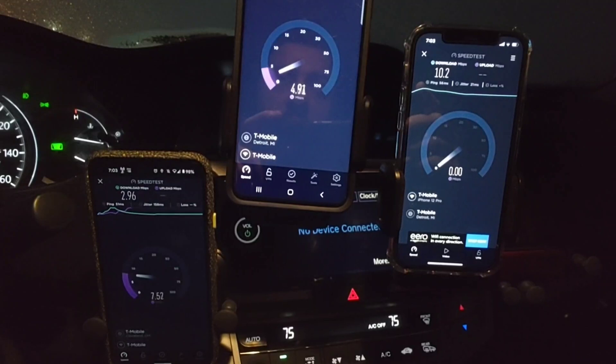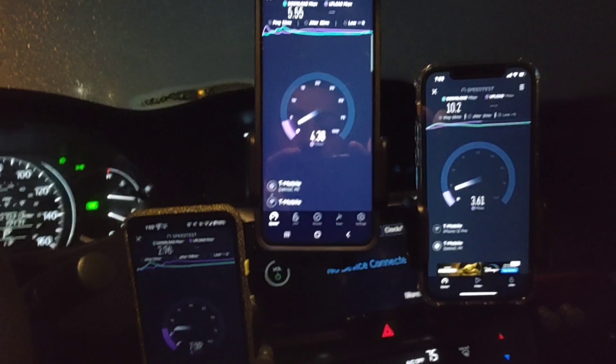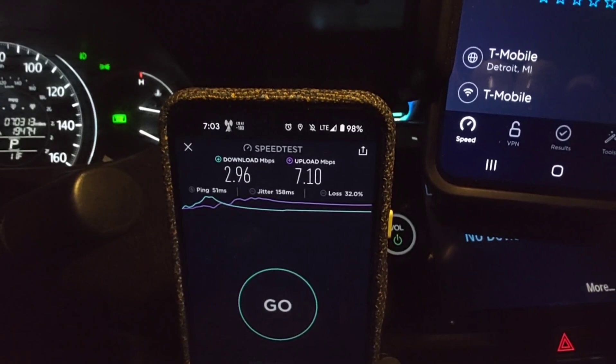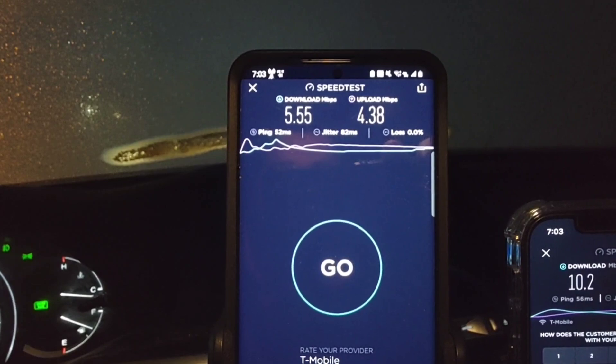Whenever I speed test the T-Mobile Home Internet on a single device, I usually get around 120 to 130 megabits per second on the downlink — just to give you a frame of reference. Alright, first result: we got 3 megabits down and 7 megabits up on the Pixel. On the S20 Plus we got 5.5 by 4.5 megabits down and up.